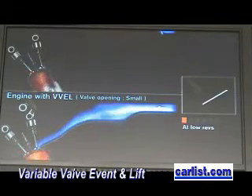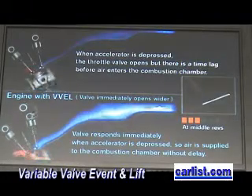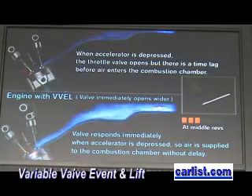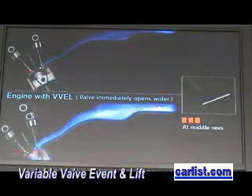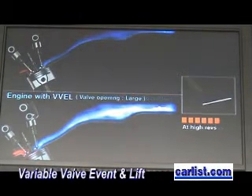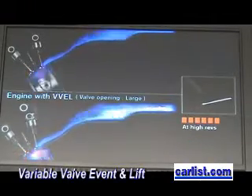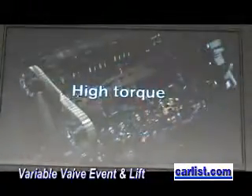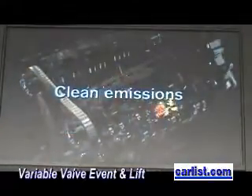With this system, we no longer need a choke throttle to achieve the torque demanded by the customer. It also addresses pump loss. A usual engine uses throttle choking, which creates vacuum pump loss. But this Variable Valve Event and Lift system does not create a vacuum, which is why the miles-per-gallon benefit comes from utilizing this new technology.